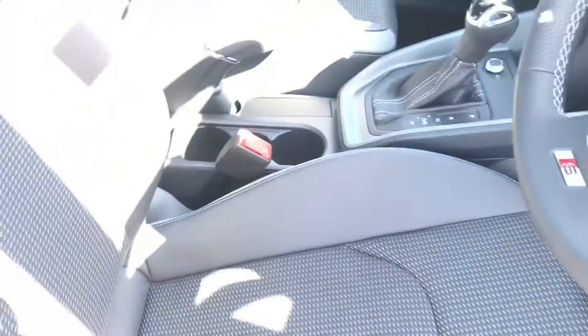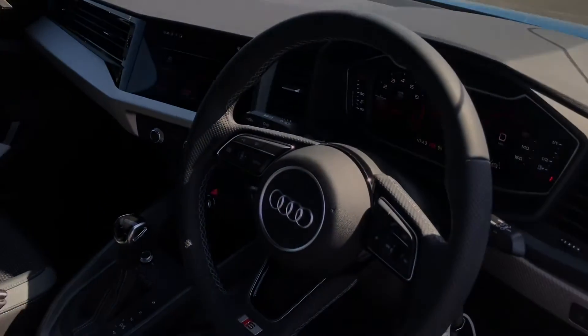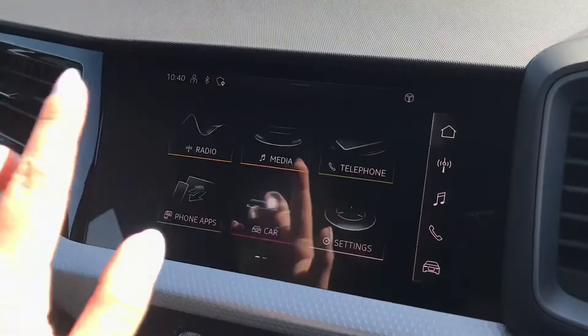Inside the front of the vehicle we have got the stunning sport front seats with the S-line emboss logo, and we also have the 3-spoke sport multifunction steering wheel with all the steering wheel controls.